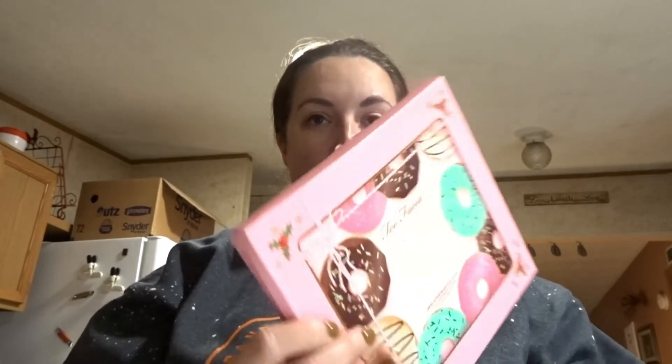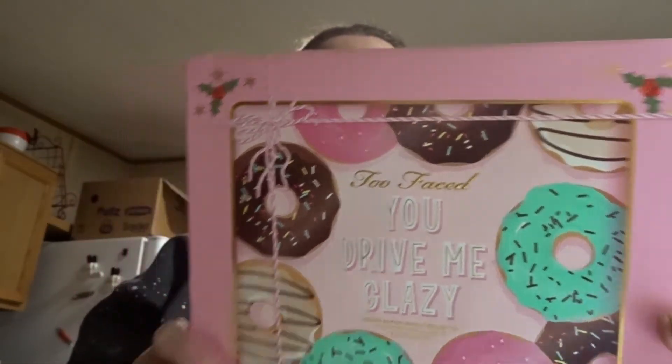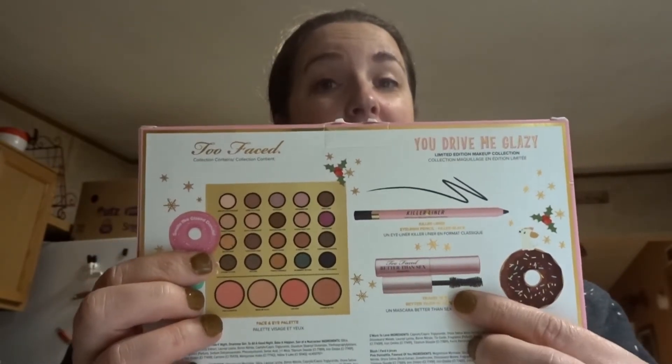They also had their holiday collection out for Two Faced. I did some damage. I got the Two Faced 'You Drive Me Glazy' limited edition makeup collection palette. You get a face palette, a mini size mascara, and an eyeliner.